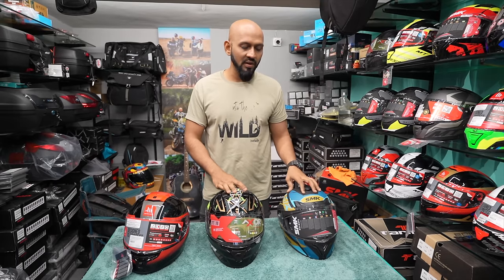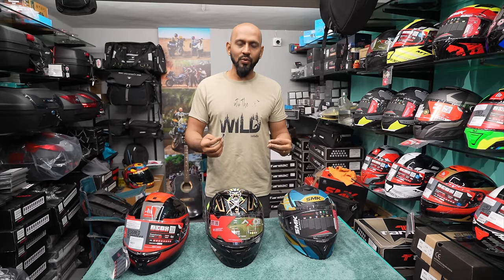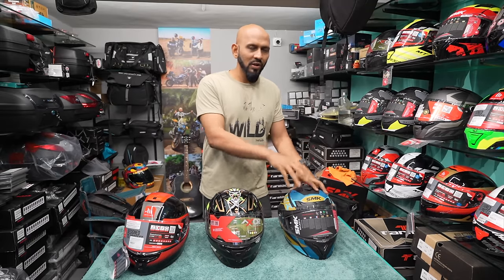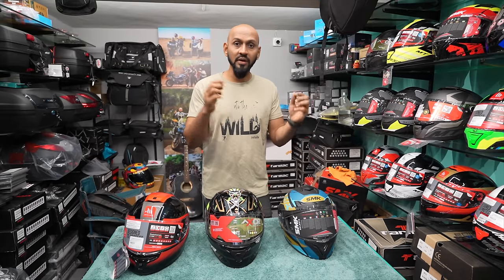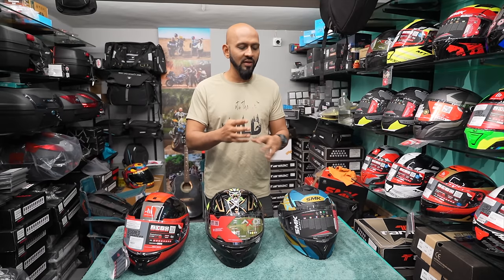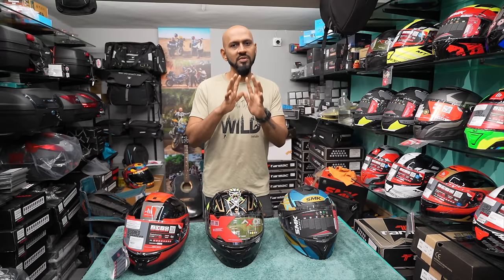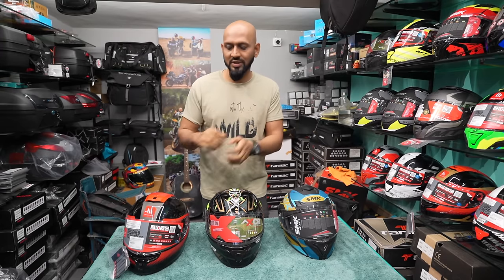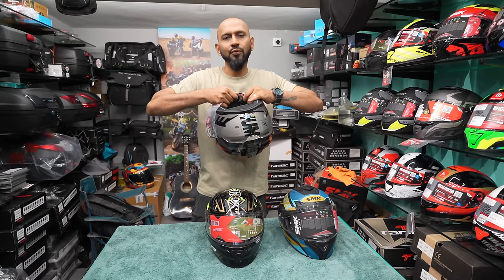One key difference between these three helmets: both SMK and EXOR use a DD buckle system, whereas the MT Hummer has a ratchet system. We don't feel great about the ratchet system because we've been used to DD systems. However, for those who are biking for the first time, a ratchet system is easier to use. I've seen a lot of people struggle with DD rings on the EXOR or SMK Typhoon. In some SMK Typhoon helmets it is mixed — some come with ratchet. So when buying, check your preference for DD or ratchet. Both systems are quite secure as long as you tie it properly.